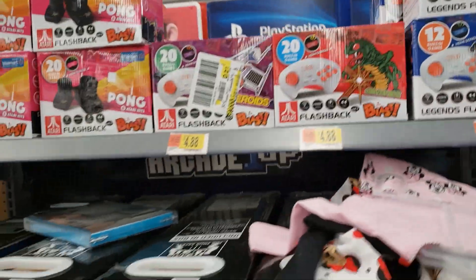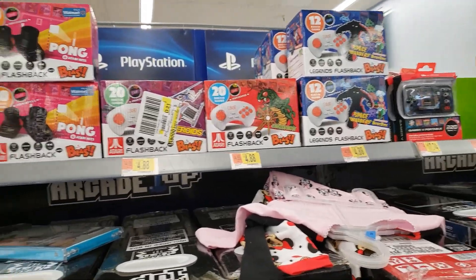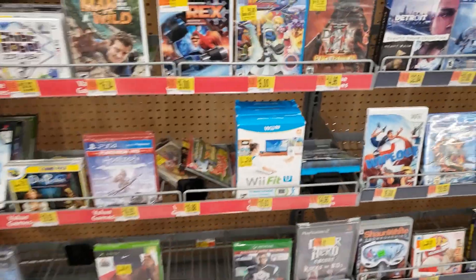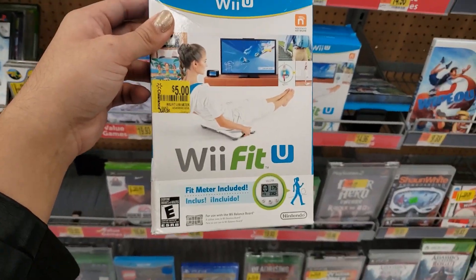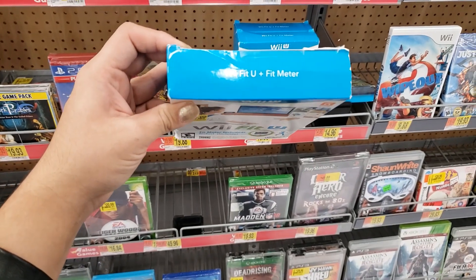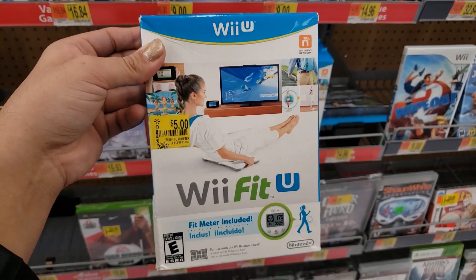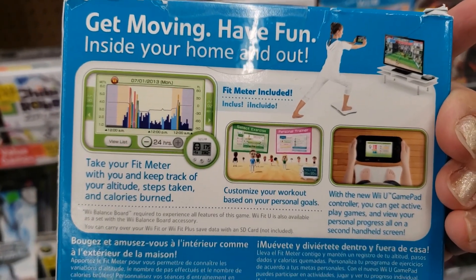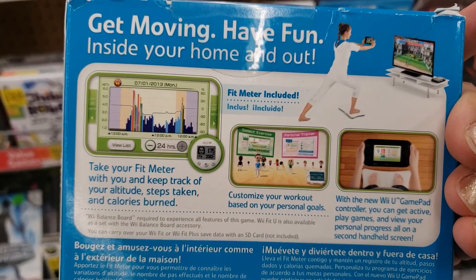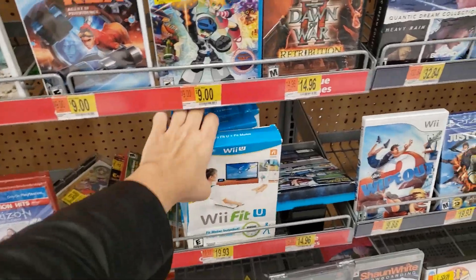If you're looking for Valentine's Day gifts for kids who like video games, I'd say they would like these. I found this Wii Fit U plus Fit Meter — this was originally $49.96, it's for only $5. It says fit meter included. There's the UPC, only five dollars. They have a bunch of games on clearance here — PlayStation 2 ones and more Wii games.